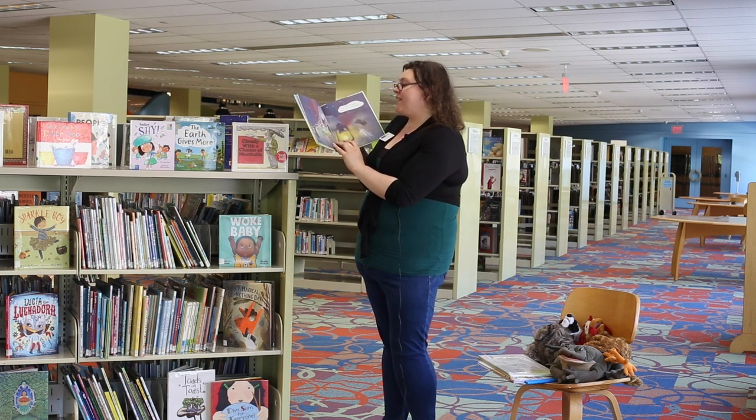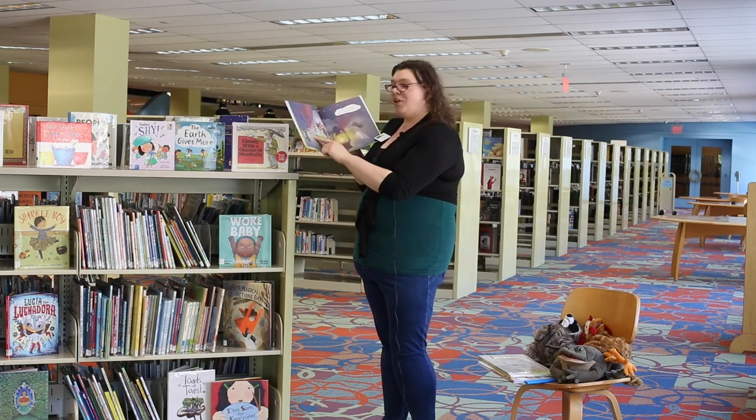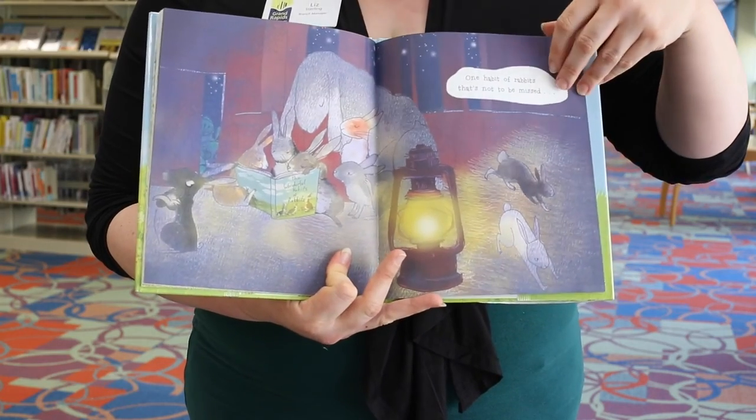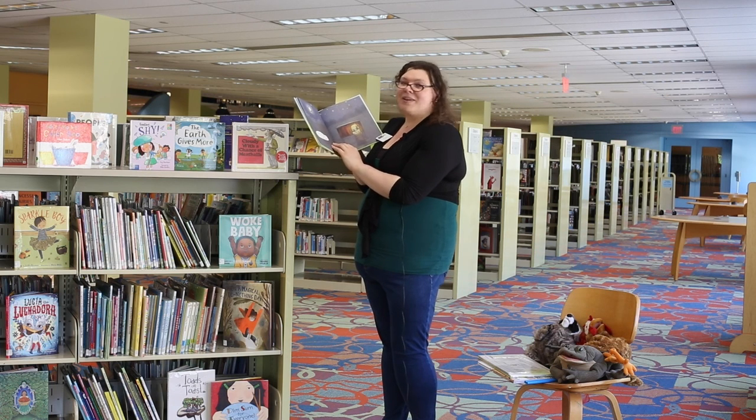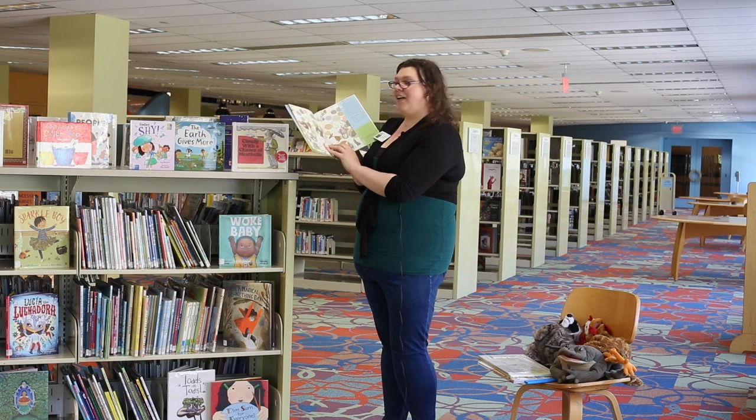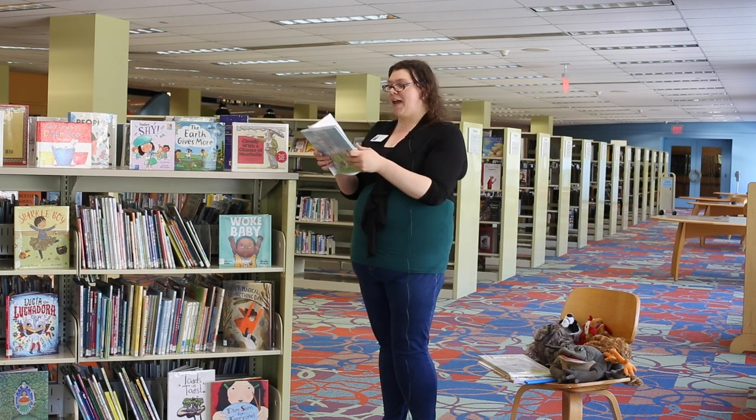One habit of rabbits that's not to be missed — look, they're reading together. It's saying goodnight with a hug and a kiss. And that's the end of our book about rabbits.